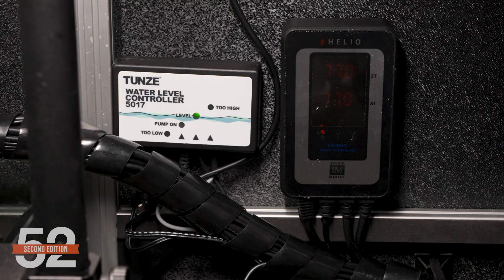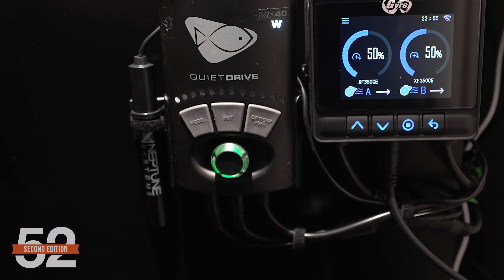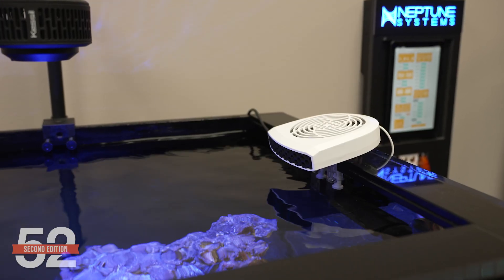The primary temperature control will be the room's HVAC, which keeps the room at about 70 degrees year-round. Secondary heat is provided by two 300-watt BRS titanium heaters controlled by the Apex, with Innovative Marine Helius controllers as backup redundancy. Heater failure is a top tank killer, so we have dual Apex temp probes as well as an ambient room temp probe. On particularly hot days when the studio doors are left closed, the HVAC doesn't manage to cool the room well and it can get hot — especially on weekends when no one's here. Our solution is the Tunze Aqua Wind fans; a fan with evaporation can solve a vast majority of cooling issues, and an Apex alarm will tell us to come save the tanks if the fan isn't enough.